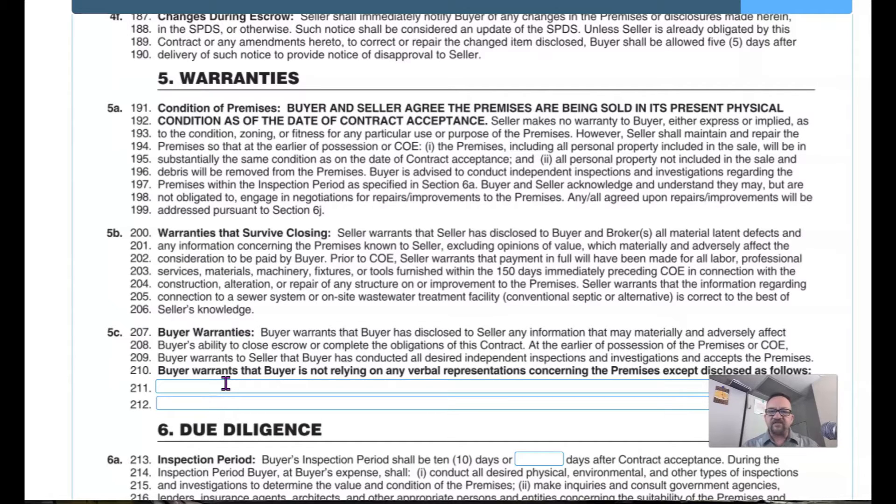On line 196, the buyer is advised to conduct independent inspections and investigations regarding the premises within the inspection period as specified in section 6a, which we'll cover next week. Buyer and seller acknowledge they may — but are not obligated to — engage in negotiations for repairs and improvements, and any agreed-upon repairs will be addressed pursuant to 6j. This is noted early to prevent anyone from claiming that paragraph 5a as-is supersedes anything that comes up later in section six.